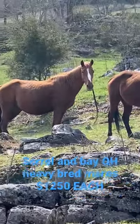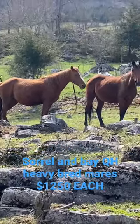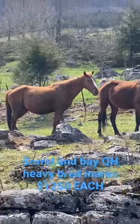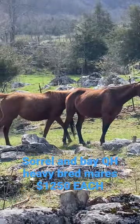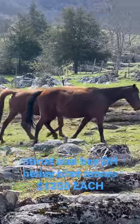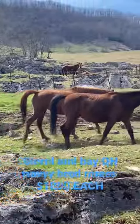Right here's a sorrel and a bay. They're quarter horses. They're heavy in foal — they're done making bags. They're not broke. They're bred to a big bay, bald-faced quarter horse with four white legs and white on his sides.